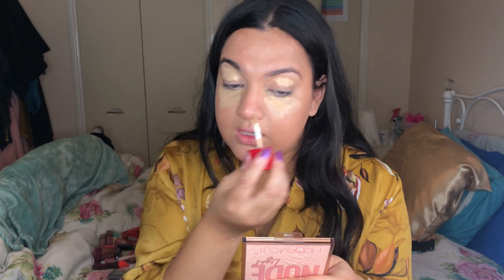Next we're doing blush — I've got the shade Golden Lilac. I didn't do French at school, I did German, so forgive me! It is so beautiful. I'm just going to rosy up my cheeks. I've had this blush for years and it just does not run out.